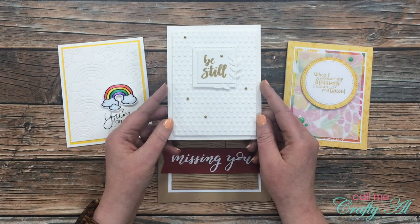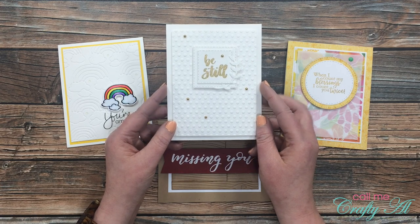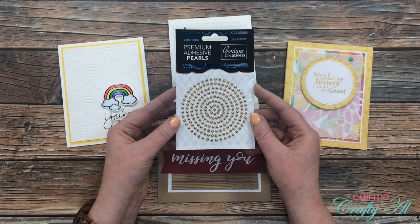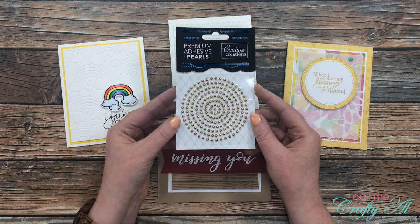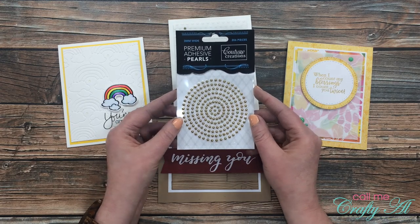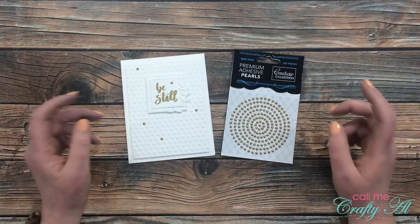Also in that video, while I was creating the white on white on white card, I shared with you a new-to-me product that I had recently bought — these little gold adhesive pearls from Couture Creations. I let you know how you could win one of these for yourselves, and today I am back to announce the winner.